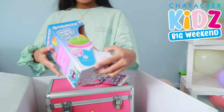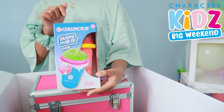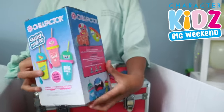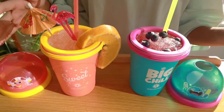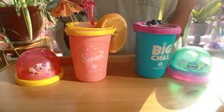Next up is Chill Factor. Make sure to check out my Chill Factor video because this was so much fun! Check my slushies out — look how nice they look, they're just amazing. I love them so much.